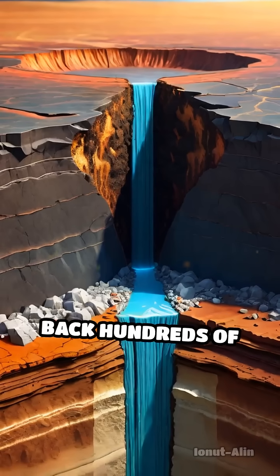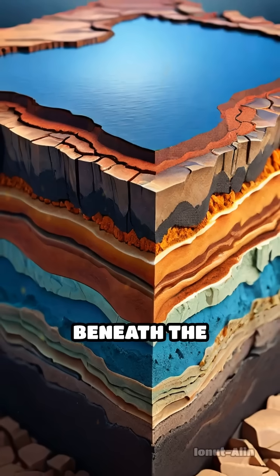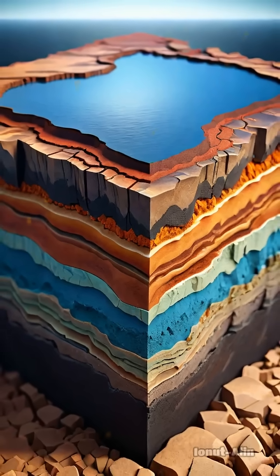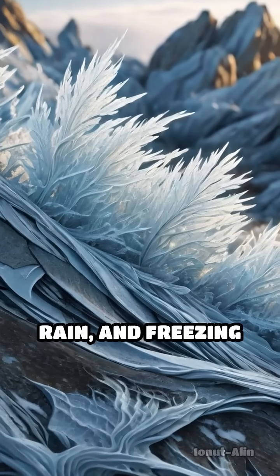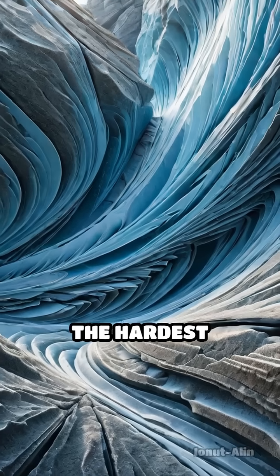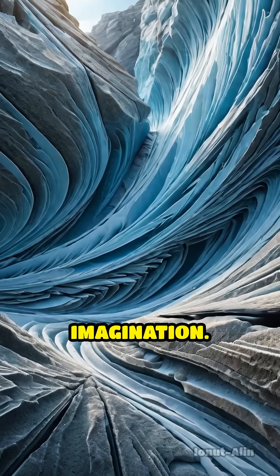Their origins trace back hundreds of millions of years, when molten rock cooled deep beneath the surface or sediments slowly compressed into stone. Over vast stretches of time, wind, rain, and freezing temperatures became master sculptors, chiseling away at the hardest minerals and leaving behind bizarre shapes that defy imagination.